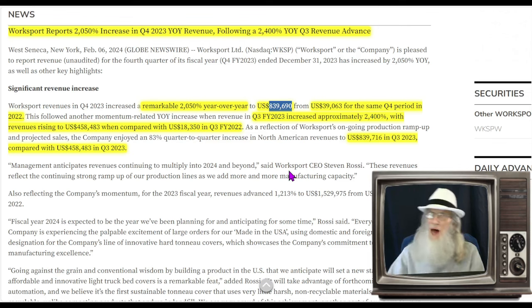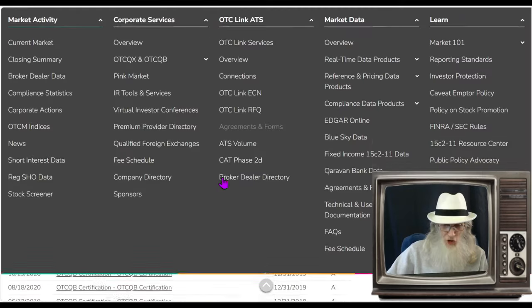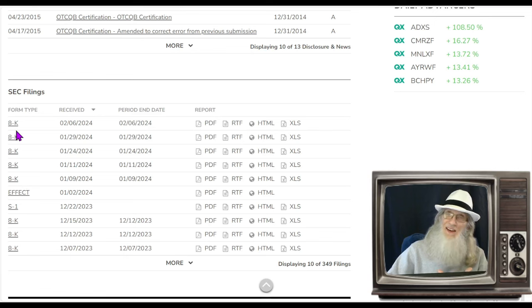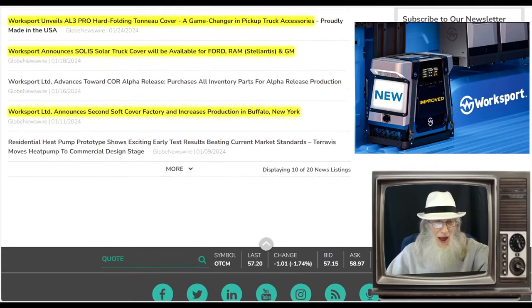Looking at the disclosures for the company, there are a bunch of 8-Ks here, but every single one was filed because the company put out a piece of news. So if you can't find the news directly, jump inside the 8-K — they actually put the press release inside there as well.